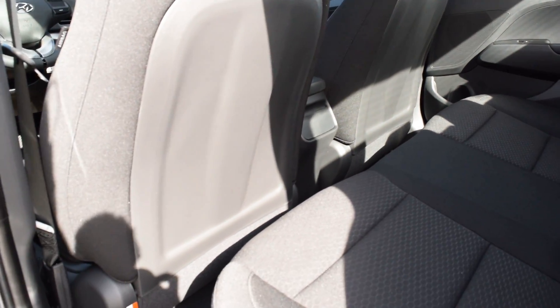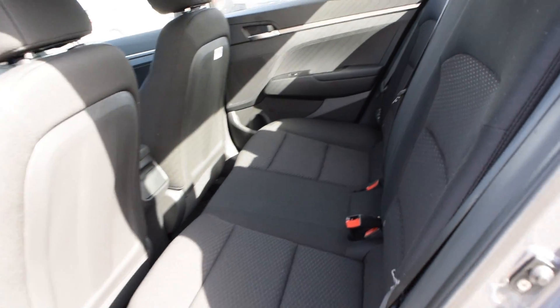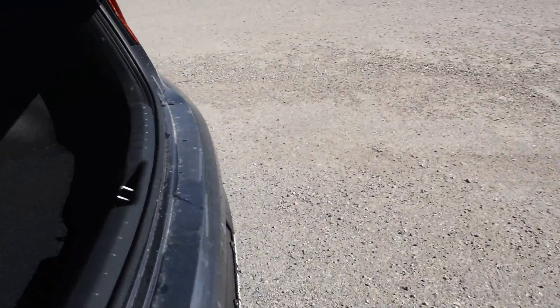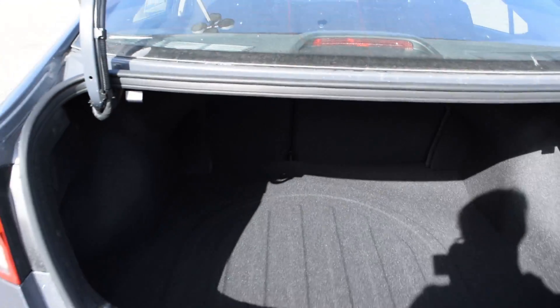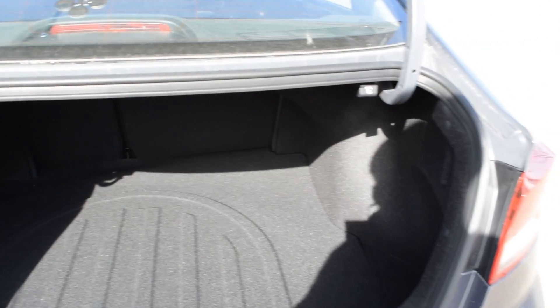Tons of room back there. And let's show you the trunk — it's just this button down here and it will release. Those seats do fold down for extra room. If you lift this up, that is where your spare tire is. Lots of room in there for all the stuff you need.